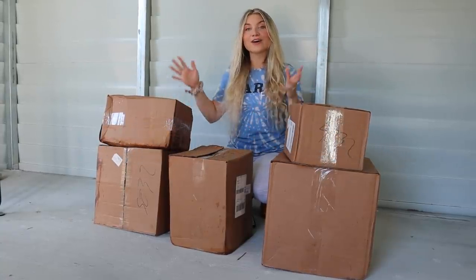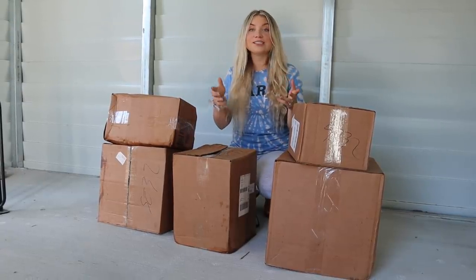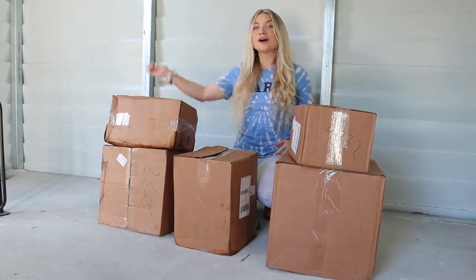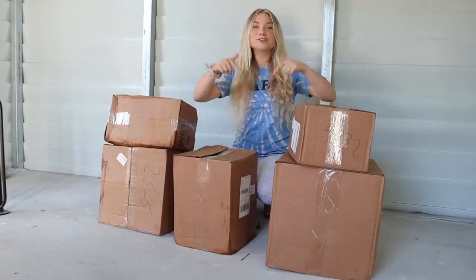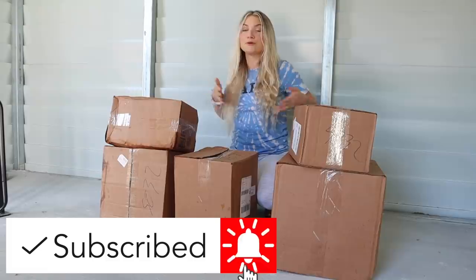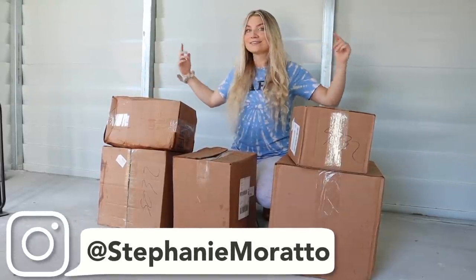One last thing before we get into the haul: they're actually doing a $1,000 giveaway, so if you guys want to be a part of that, go ahead and look at all the giveaway details in my description down below. Make sure you give this video a big thumbs up if you're excited to see what's in all of these boxes, and make sure you subscribe to my channel so you don't miss any of these barn update videos. Let's get into opening these boxes, because I can't wait any longer.